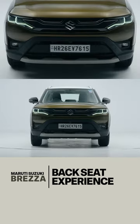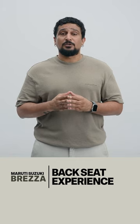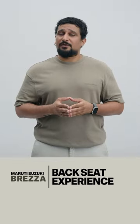Third, the conveniences and practical bits. It's got seat back pockets and there are one litre bottle holders on the door, there's an armrest with cup holders, and there's a rear air vent with USB ports on the higher variants.